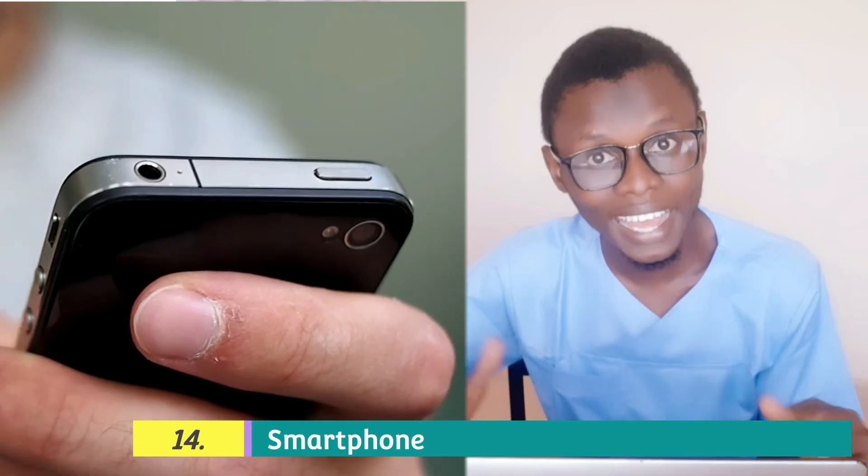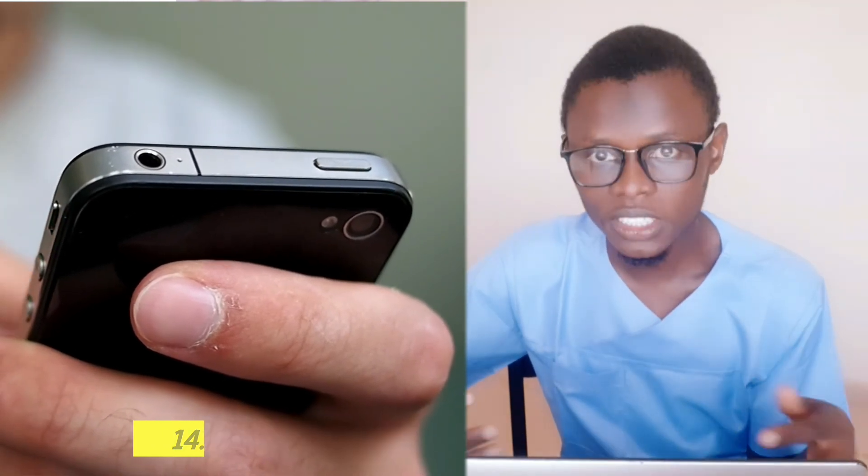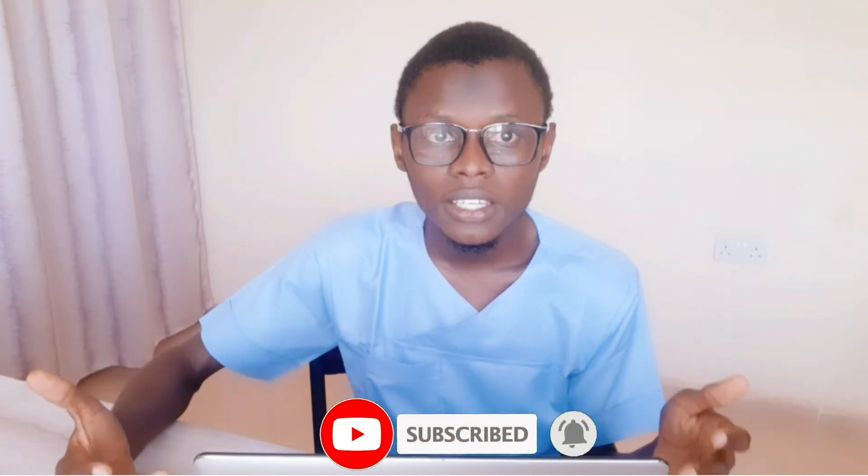A smartphone is something you are expected to have and it is in fact a must-have as a medical student, because you will be browsing frequently. You will also need accessories like a power bank and your charger packed in your backpack, because we know how Nigeria is with respect to electricity. So now the importance of a backpack is clear.